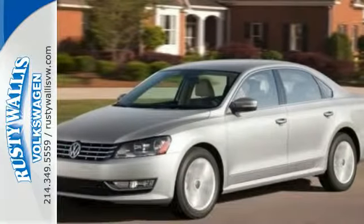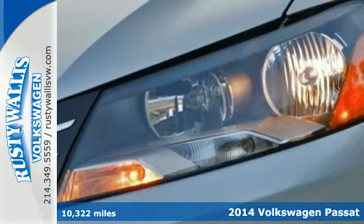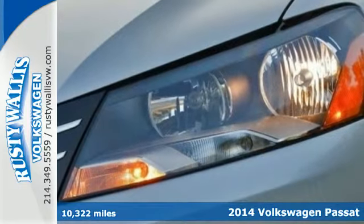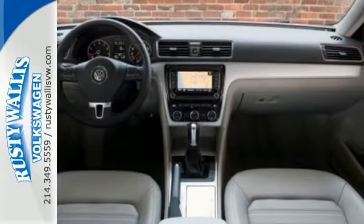Here is a 2014 Volkswagen Passat. Standard equipment on this impressive Passat includes stability and traction control, a tire pressure monitor, and an intelligent crash response system.